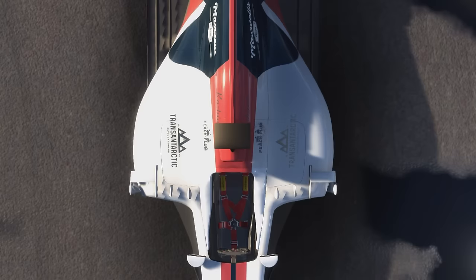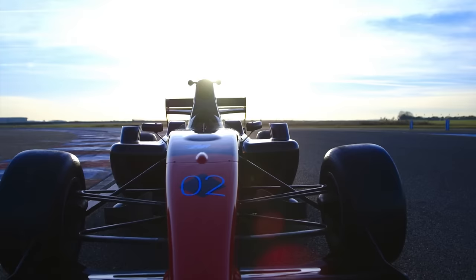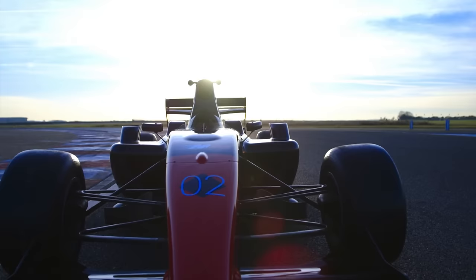In my experience, tyre choice, wear and strategy are how races are won and lost. You have to give the drivers the right instructions to push or to save tyres at different stages of the race. If you get that wrong, they are in for a long afternoon of going back down the field.